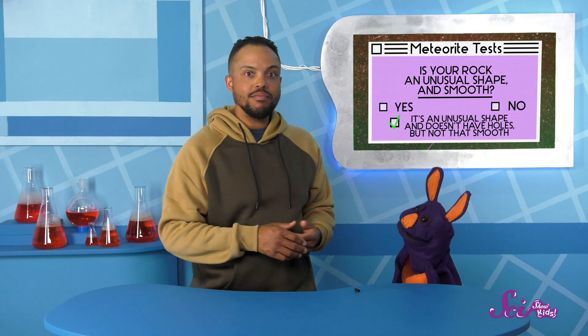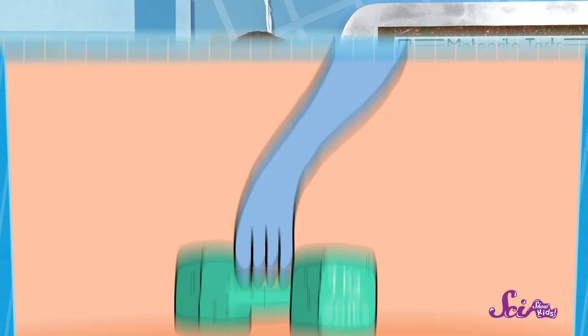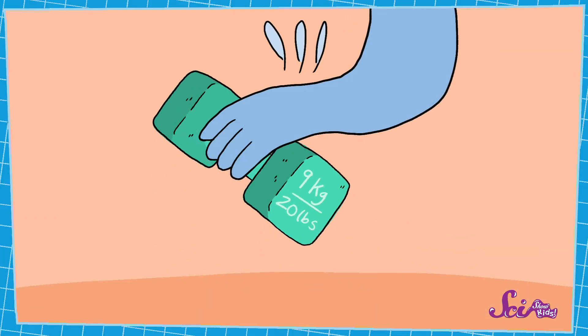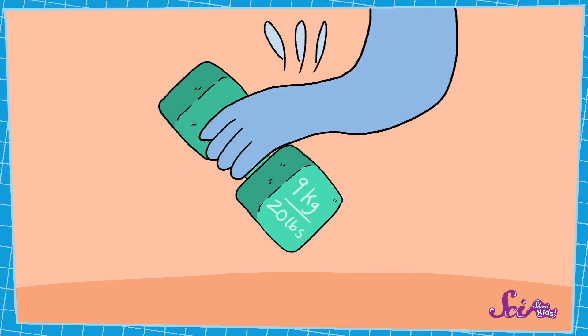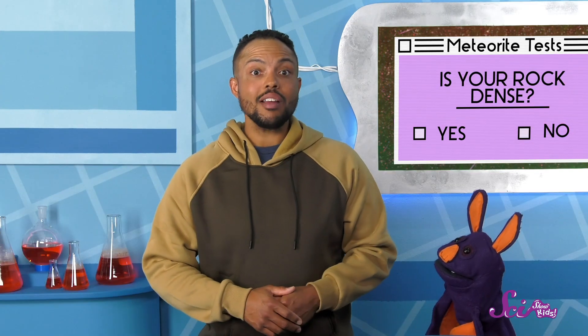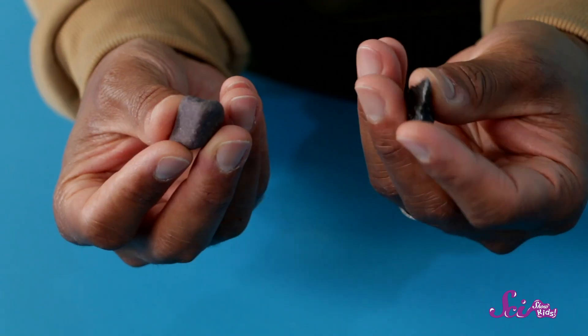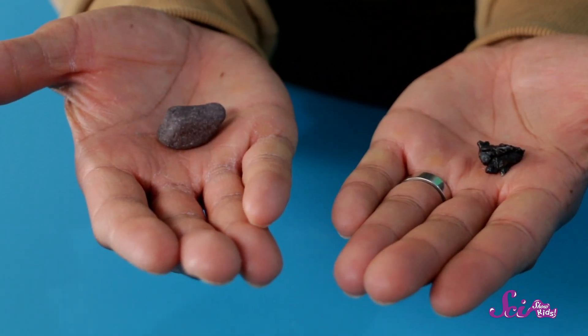Alright, let's take a look at the next test: this is a test to see how dense the rock is. We say an object is really dense when it's pretty small, but also really heavy for its size. If you pick up a small object and it's way heavier than it looks, that's probably a good sign that it's dense. Meteorites are really dense, so they have a lot of stuff packed into a small space, making them a lot heavier than earth rocks that are the same size. I actually brought some rocks in from the garden earlier this morning so we can compare how heavy they feel. Your rock does feel pretty heavy — I think it's pretty dense.